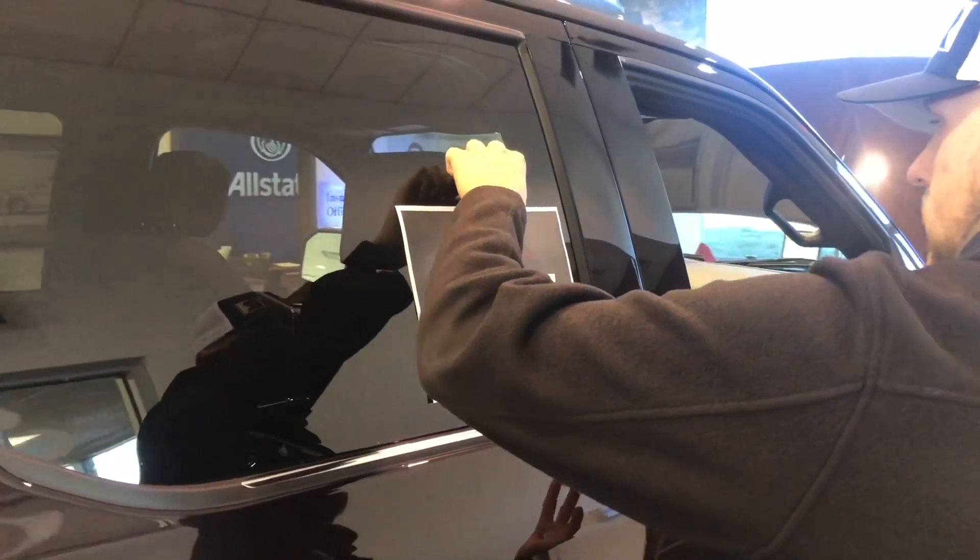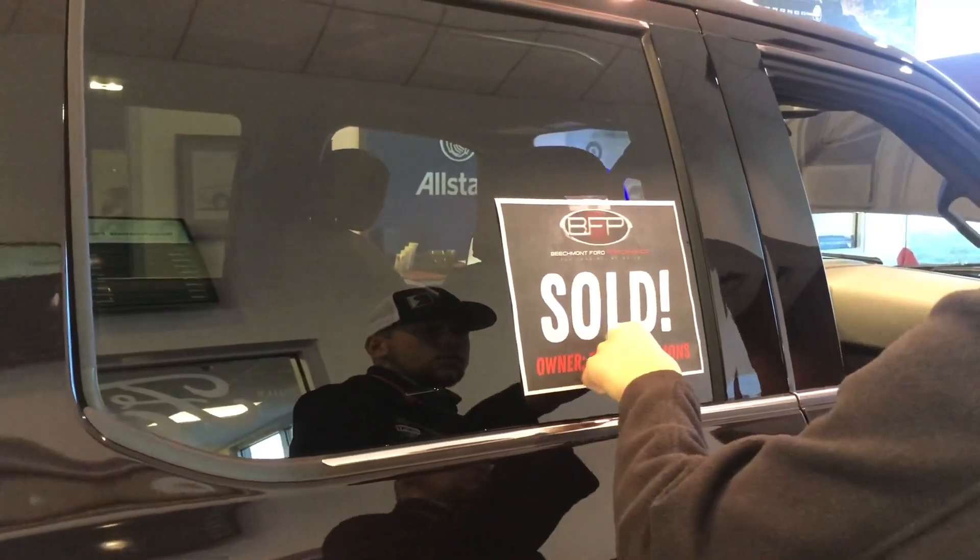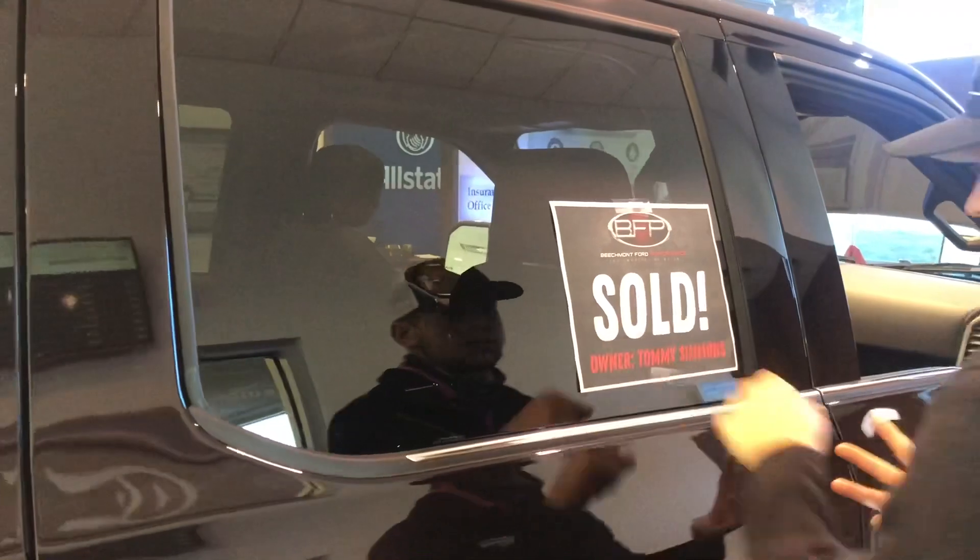This truck is proudly displaying and waiting on Tommy to fly in from the airport here in about two hours — we're going to be heading to the airport to pick him up. If you'd like to learn more about building one of these for yourself or have any questions, you can call us anytime or visit us online at beachmontford.com. Remember, you imagine, we build.